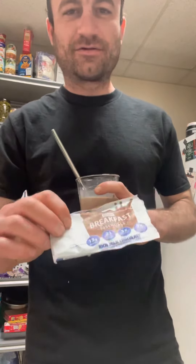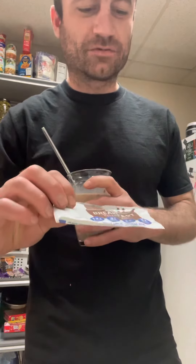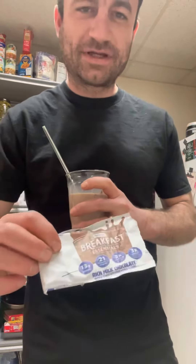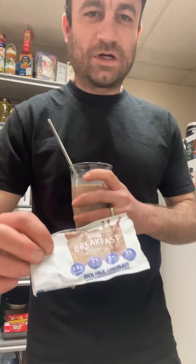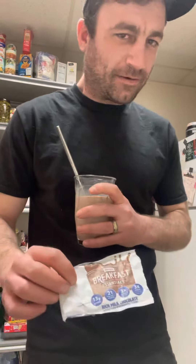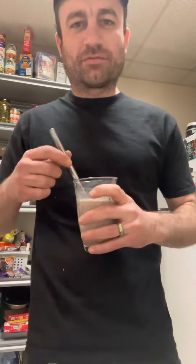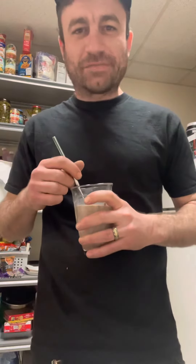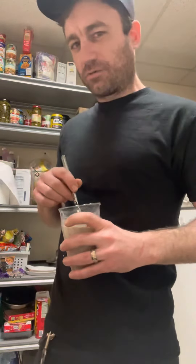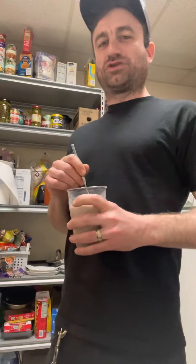Now this right here, you got 13 grams of protein. You got 21 vitamins and minerals. You got three times the calcium that a regular glass of milk would have — three times the calcium that you would get from a cup of Greek yogurt. This right here is some premium chocolate milk — the cream of the crop when it comes to chocolate milk.